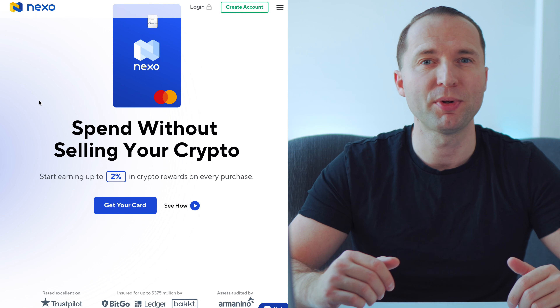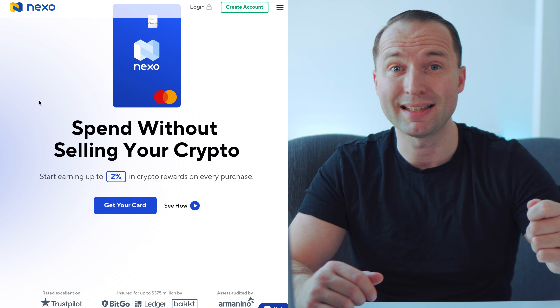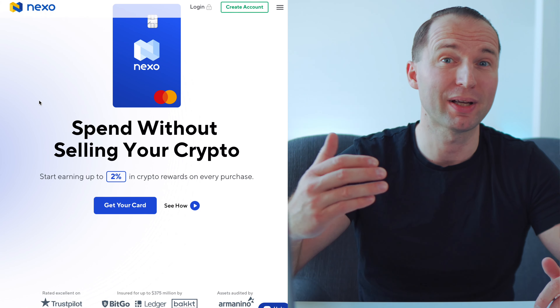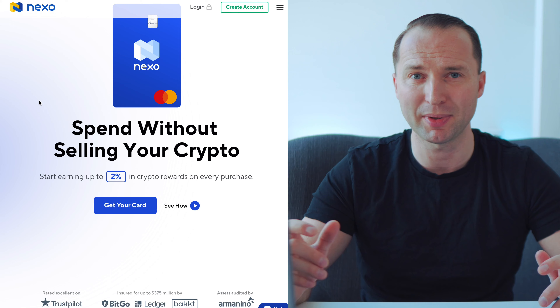For me, I've been using my card so much that it hasn't really been interesting, plus I need to lock up so much of my CRO. So I started looking for alternatives. Having my funds in Nexo, I saw they launched their new Nexo card, so I thought I might as well give it a go. Once you open your Nexo account — please use the link in the description — add at least $100 of crypto and keep it for more than 30 days, and you'll get $25 in Bitcoin.